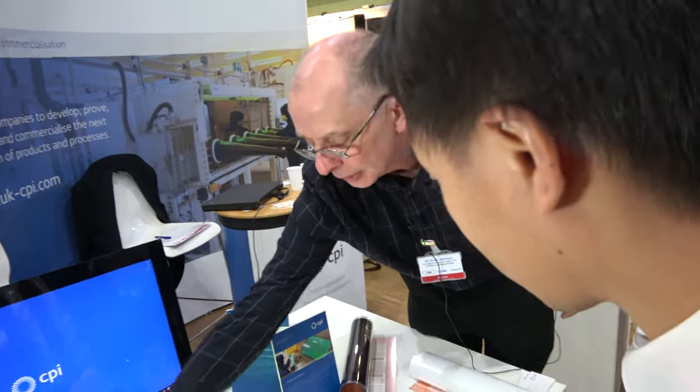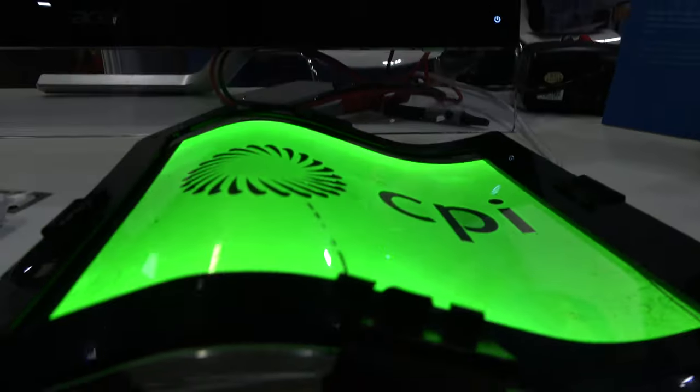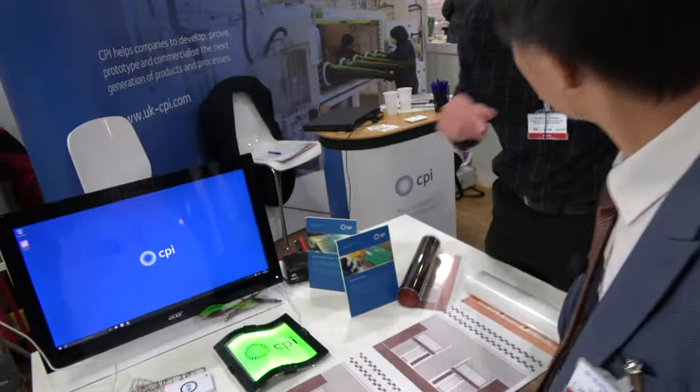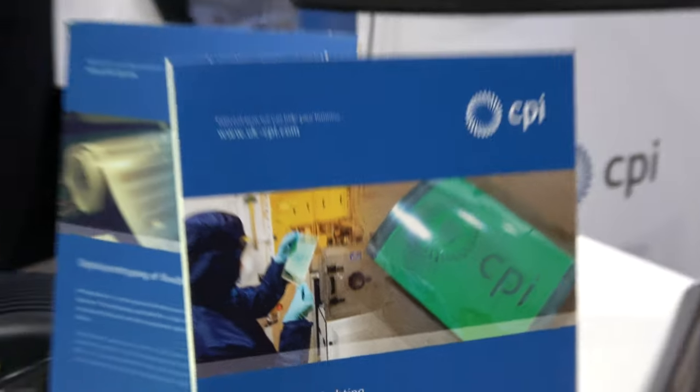The other display we've got on the table here is a giant OLED. So this is a single OLED device, very large area and it runs off just five volts. So it's a very simple device to use and we can make very large area devices with this, which is really quite a novel approach.